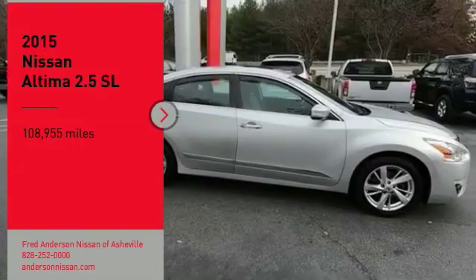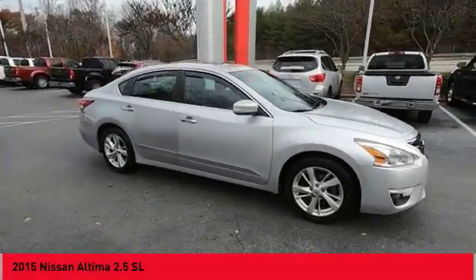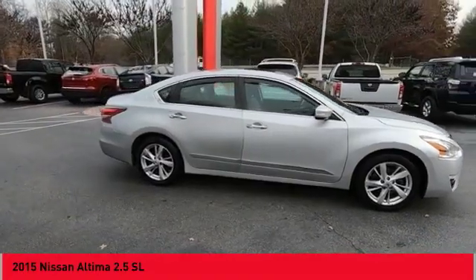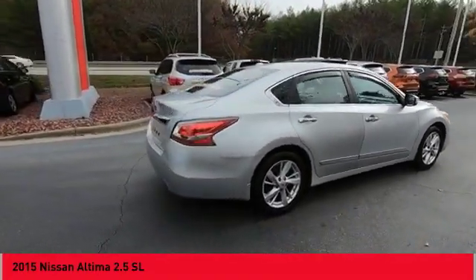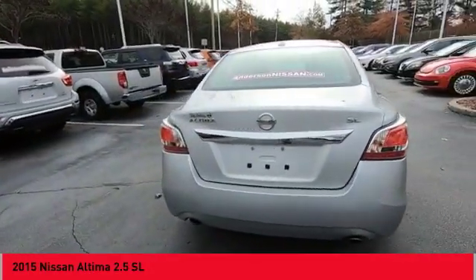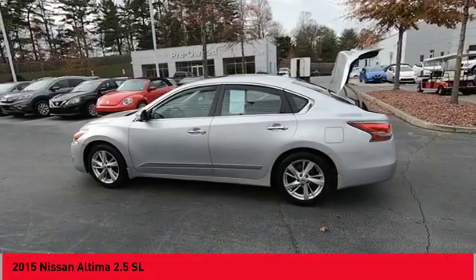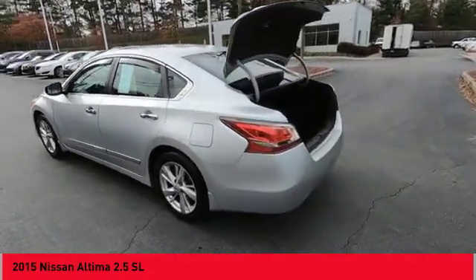Stop by and take a look at the 2015 Altima. The Nissan Altima offers advanced features to make life easier, including push-button ignition, which comes standard. Combine that with a powerful engine, six standard airbags, and over 5,000 quality and performance tests, and you'll see the Nissan Altima is made to drive and built to last.